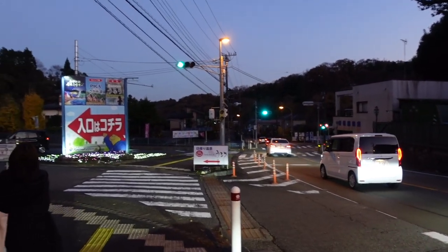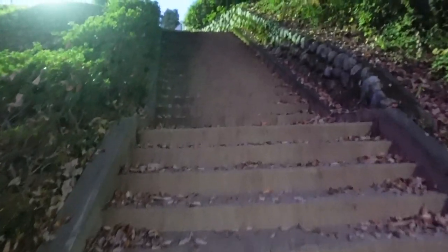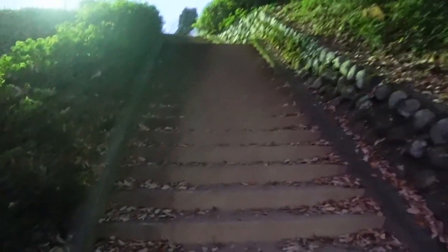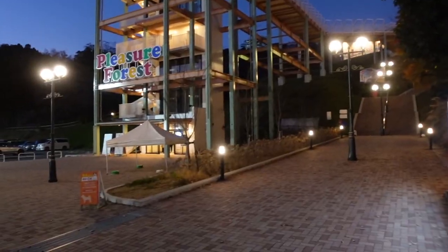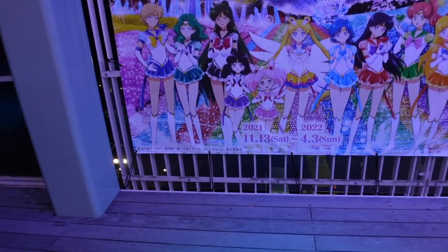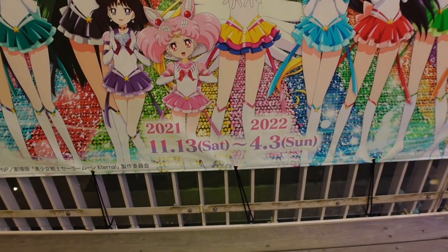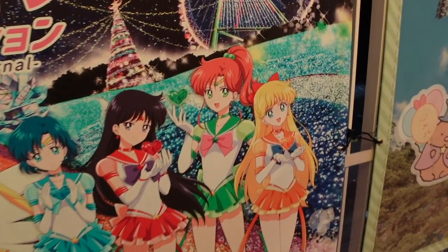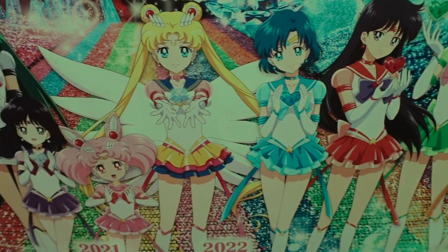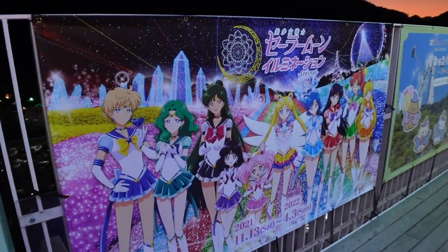We are definitely in the forest. We have the Paddington Bear Club — we'll get there eventually. We've taken a train, taken a bus. There's an elevator. Here it is — Sailor Moon Illumination Eternal. It's on until April 3rd, 2022. Yes!